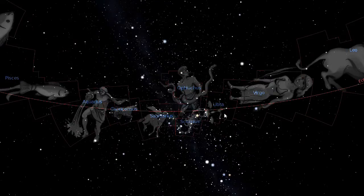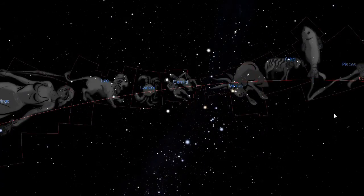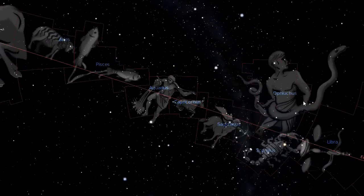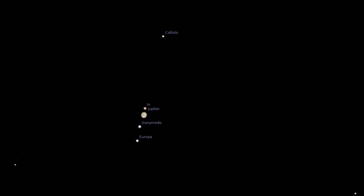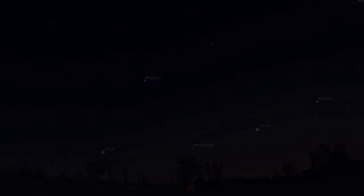Looking for Jupiter, for example, you would look in one of the 12 constellations, not in Orion, Centaurus, or any of the other constellations that are above or below the ecliptic. With the naked eye, you can easily see Mercury, Venus, Mars, Jupiter, and Saturn once you know where to look. Binoculars are generally not powerful enough to reveal much detail, but they will reveal the four largest moons of Jupiter that move around the planet from night to night. To see any surface detail or to see the phases of Mercury and Venus, you'll probably need a telescope.